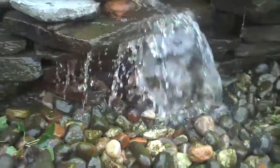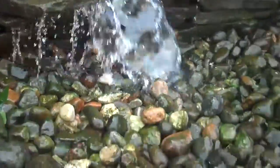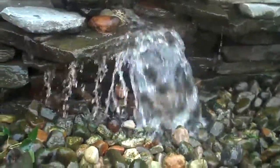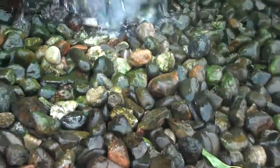It's basically a waterfall without the pond. There's a reservoir underneath the river rock and it just recirculates back up to the top of the waterfall and falls down, so you have the tranquility of the sound of the water without the pond.